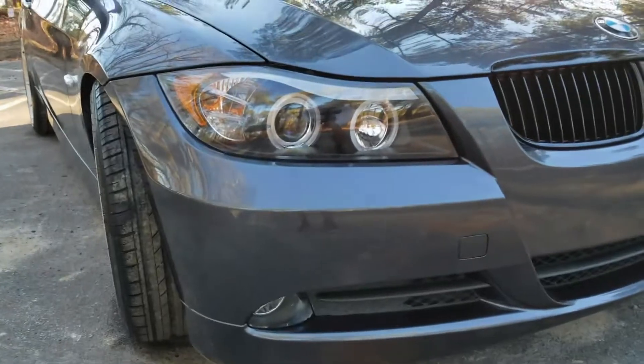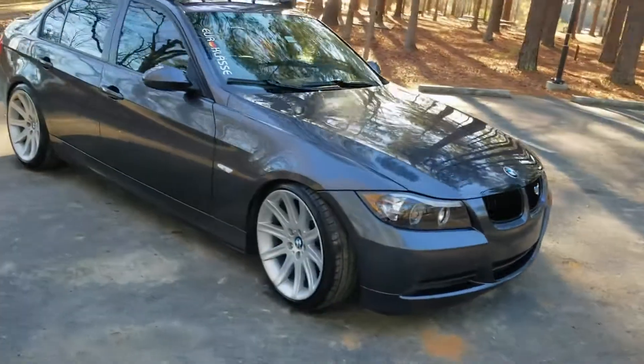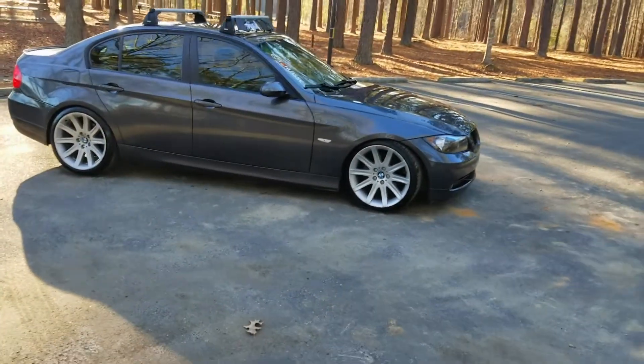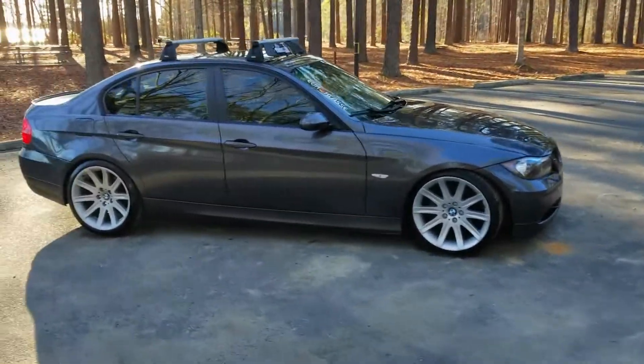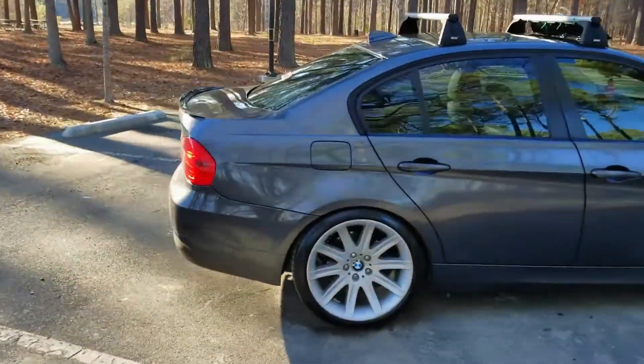Since the Style 95 wheels are off of a 7 Series they are quite big, and I do rub in the back. I'm sitting on H&R sport lowering springs with the stock shocks and struts. I personally like the look of these wheels a lot better than most others, and the fitment on these wheels is amazing.